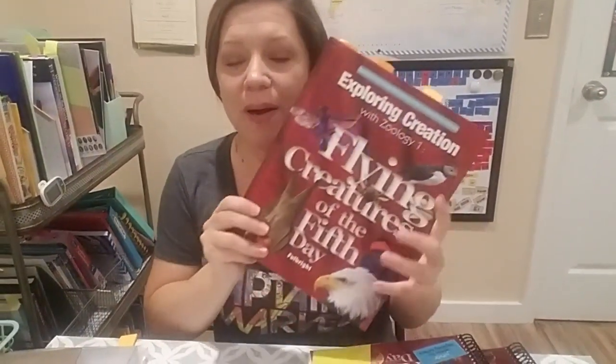Hey guys! In today's video, I'm going to do a review of Apologia's Exploring Creation Zoology 1, Flying Creatures of the 5th Day.